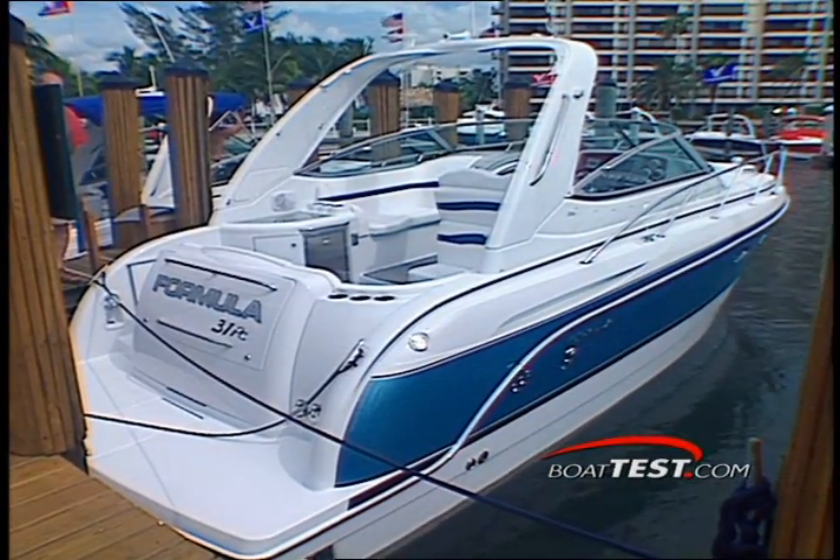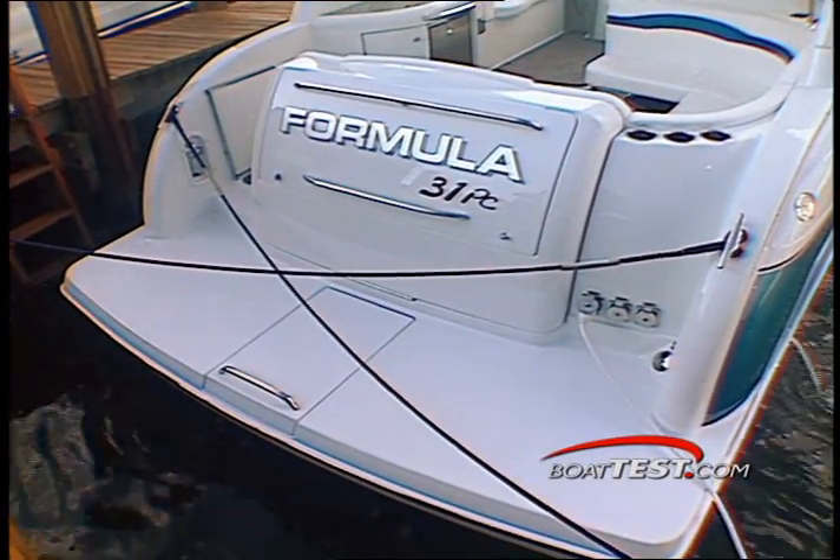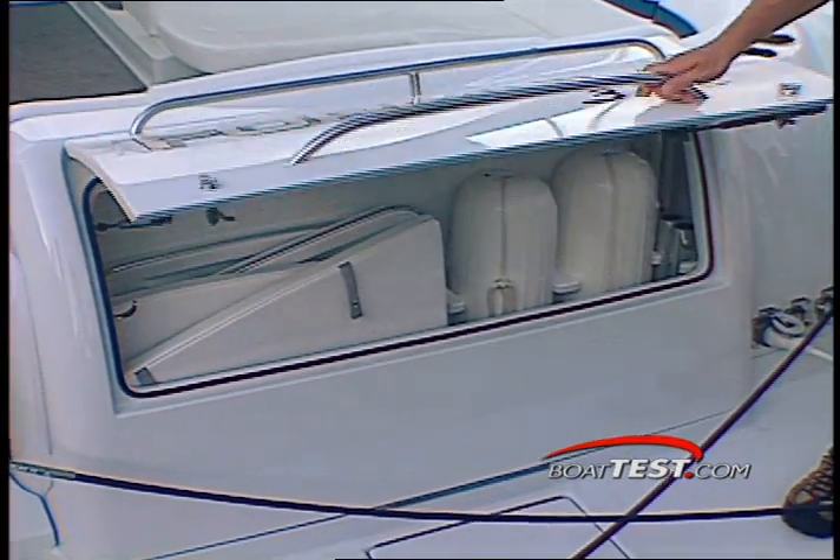The roomy cockpit greets owners and guests alike with a beam-width platform at the stern. Conveniently incorporated into the transom is a locker with ample space for fenders, lines, and cables.